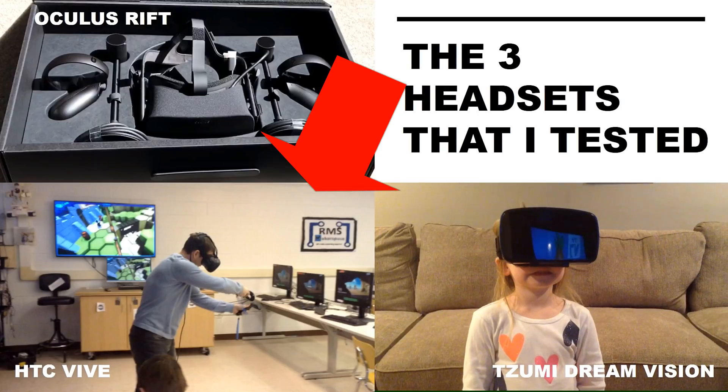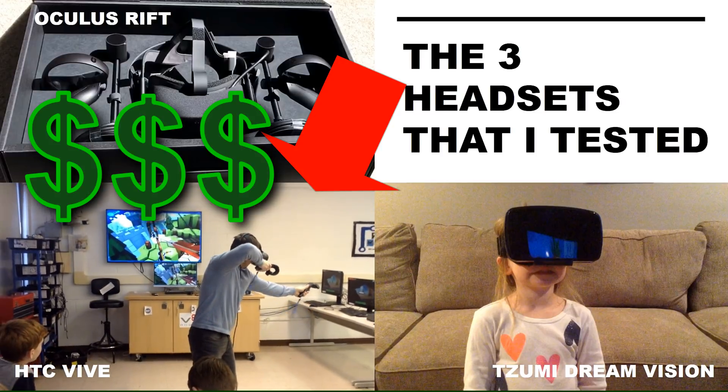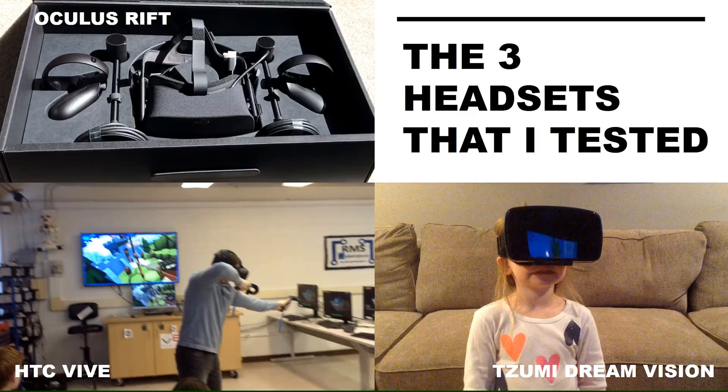The HTC Vive headset and bundle is similarly priced. Both of these systems are what I call tethered systems, so they're not mobile.